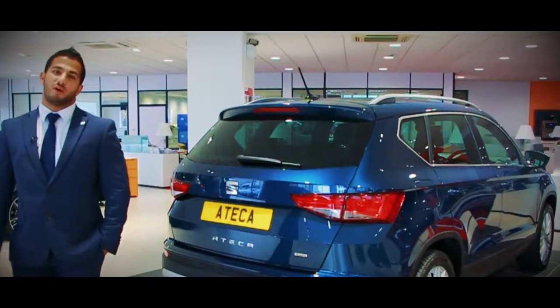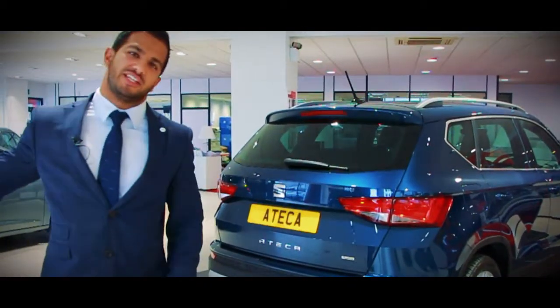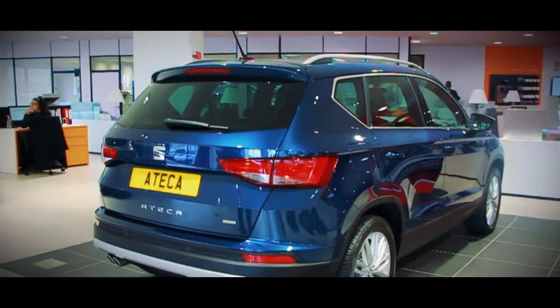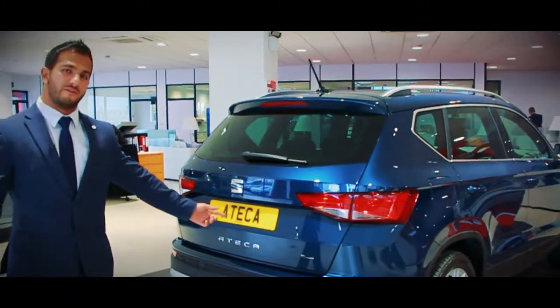Hi guys, my name is Jay and welcome to Sayre in Coventry. Today we're here for this week's car of the week, which is this lovely Sayre Tecker Excellence in the two litre version, which is also the four wheel drive.